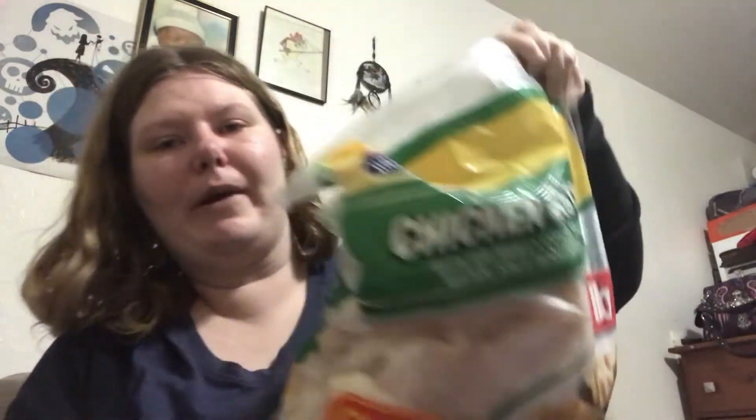First thing we have is this five-pound bag of chicken breast. I'm just gonna do it bag by bag: butter, lighters, taco seasoning, and toothpicks. Oh goodness gracious, they definitely put all the stuff in here!